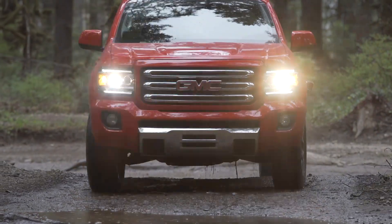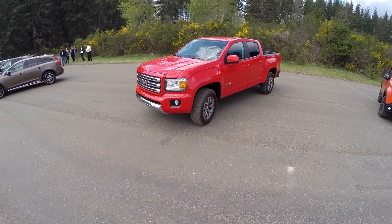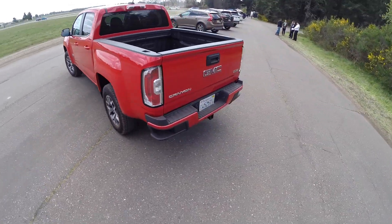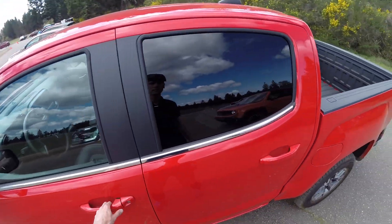Hello everyone and welcome! In this video we'll be track testing and off-road testing the 2015 GMC Canyon 4-wheel drive SLE Crew Short Box. This is a pickup from GMC featuring a 3.6 liter V6 engine producing 305 horsepower and 269 pound-feet of torque, which I'll be comparing to the Ford F-150, the Ram 1500 Eco diesel, and the Toyota Tundra TRD Pro.